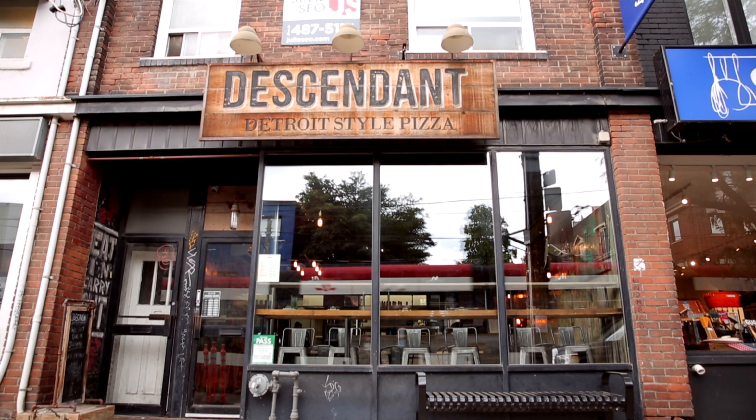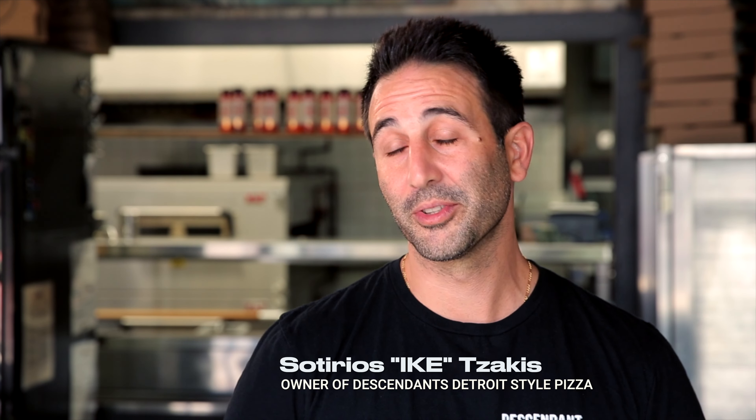The name Descendant comes from Sicilian pizza. We're a descendant of Sicilian pizza. Descendant opened August 2015. My name is Sotirios Zaykes. People usually call me Ike, and I'm the owner of Descendant.